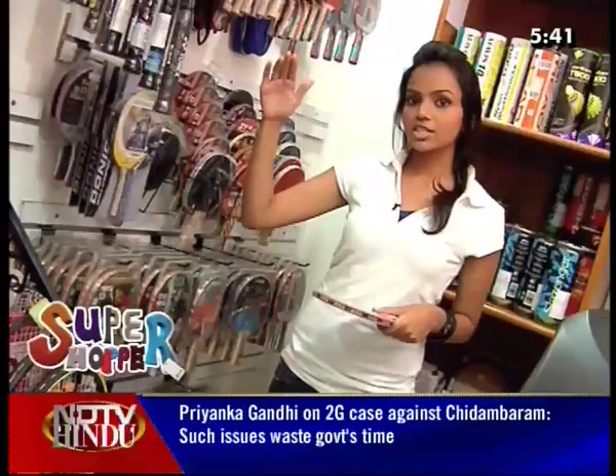The price range starts at Rs. 200, Rs. 300, Rs. 400. In different price ranges, you'll find different brands of bats.